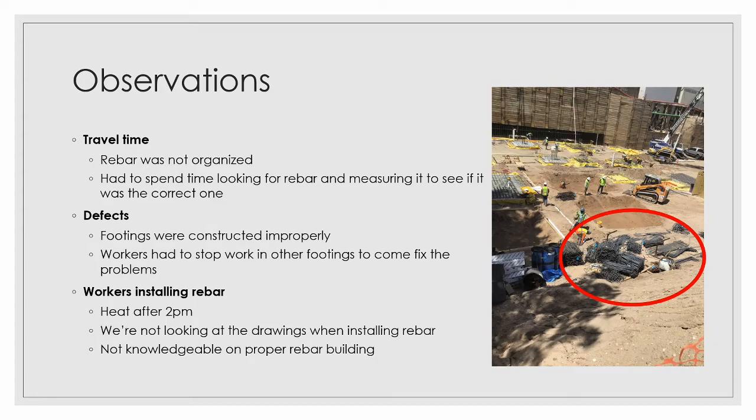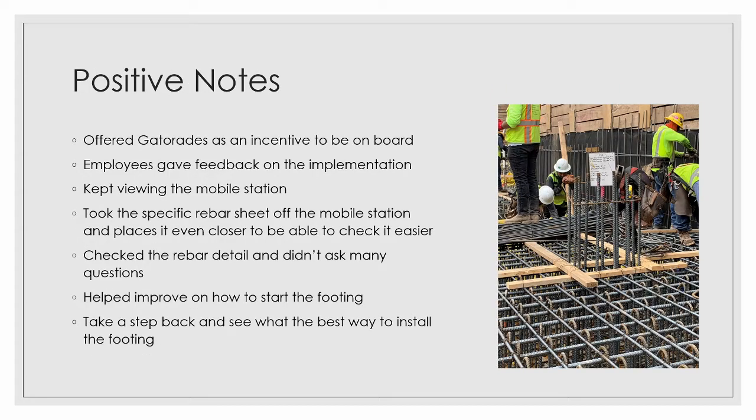When Hoar employees went to inspect the quality of future footings, mistakes were noticed, so workers had to stop what they were doing and come back to fix those problems. For the workers installing rebar, the heat after 2 p.m. gets insanely hot, so they would get tired and their drive was not the same as in the morning. They were also not looking at drawings when installing rebar. To gain their buy-in, we offered Gatorades as an incentive for completing a footing with fewer than five mistakes. Once they completed that task, they were very responsive to giving feedback on the lean implementation and were happy with it, as it helped where their super was not.